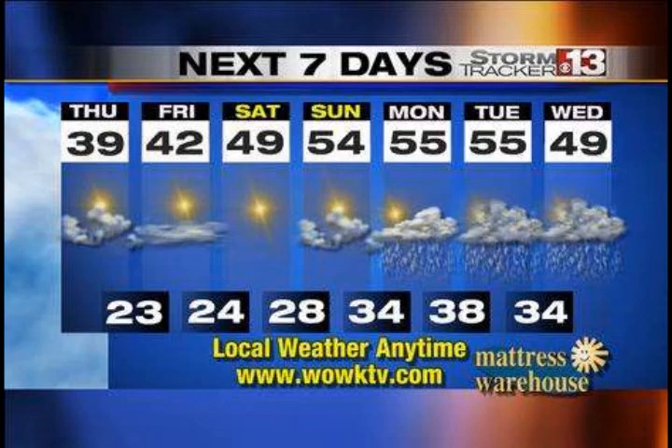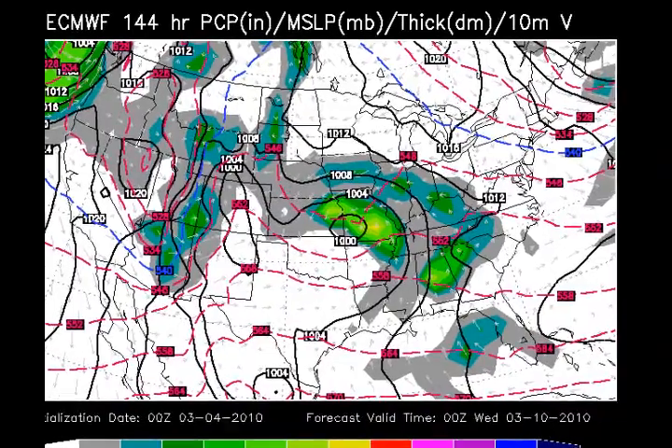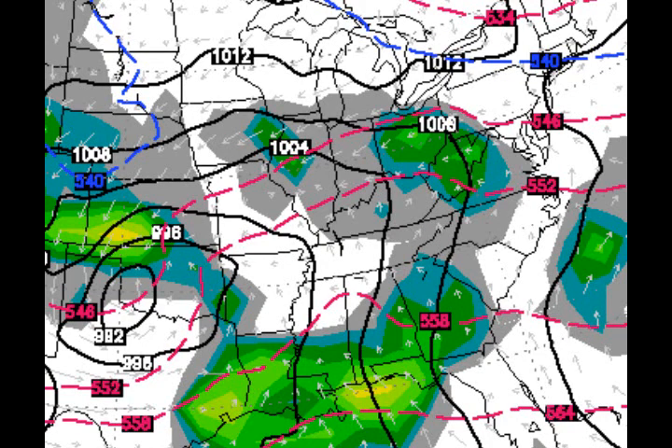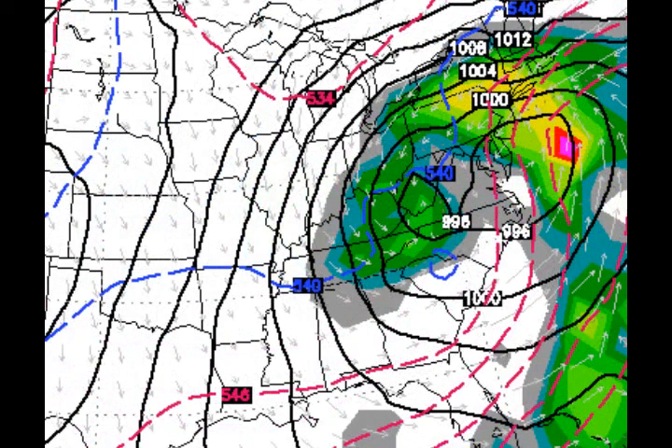I wanted to show you something going out into Tuesday — this is where we run into some problems. We're going to look at two different models. One's called the European model. It has some rain on Tuesday night, some rain on Wednesday night. It's light stuff, but still it's there. It even has some rain going on throughout the rest of the week, and then as you jump out to Saturday, it gets cold again and it presents us with snow.